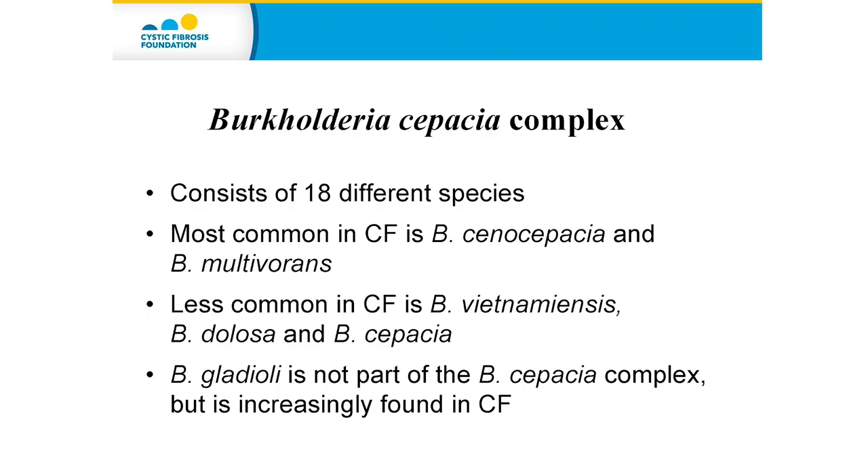Cepacia is a bacteria that infects the lungs of people with cystic fibrosis. In fact, Burkholderia Cepacia really represents a group of bacteria that are closely related. We refer to this now as the B. Cepacia Complex, which consists of 18 different species of bacteria. Some of these species are much more common in CF than others. Burkholderia Cenocepacia and Burkholderia Multivorans are the most common. Other species we sometimes see include Burkholderia Vietnamensis, Burkholderia Dolosa, and Burkholderia Cepacia itself, which isn't found that often.